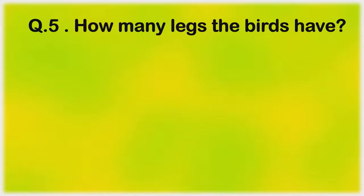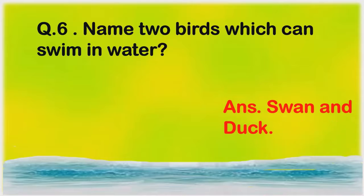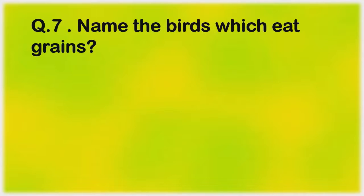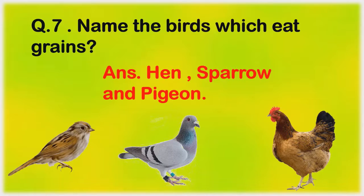How many legs does a bird have? Two legs. Name two birds which can swim in water. Swan and duck. Name the birds which eat grains. Hen, sparrow, and pigeon.